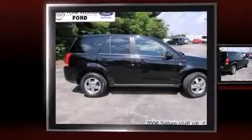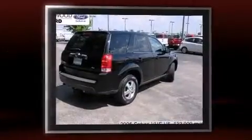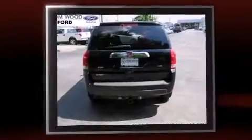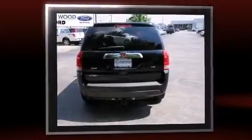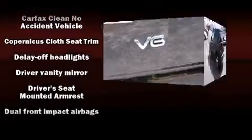Take command of the road in the 2006 Saturn Vue. It features an automatic transmission, front-wheel drive, and a 3.5-liter six-cylinder engine. Top features include remote keyless entry, delay-off headlights, a tachometer, an outside temperature display, and more.